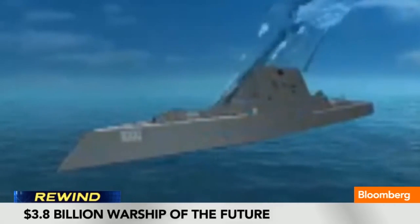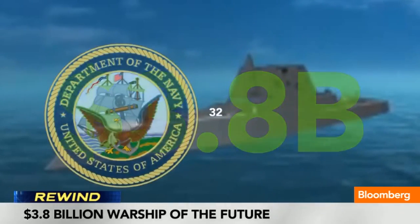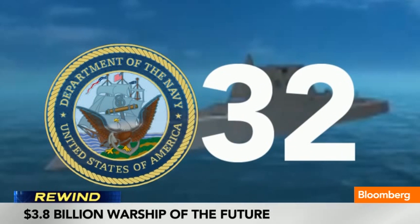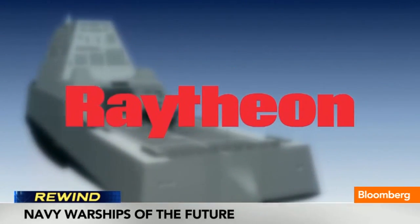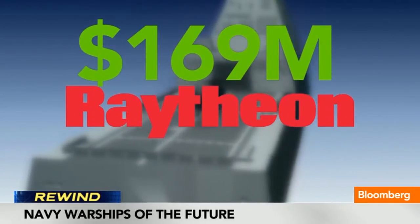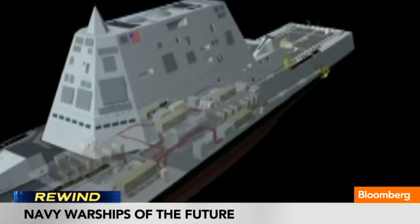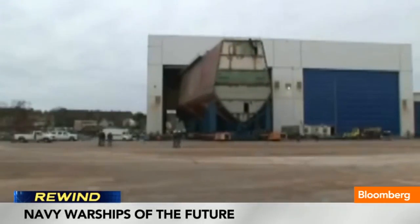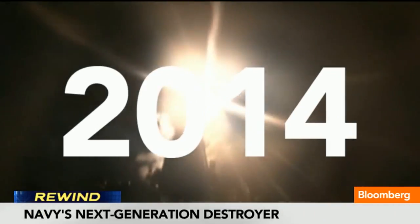The high-tech specs don't come cheap. At about $3.8 billion per ship, the Navy has been forced to cut down its original order of 32 vessels to a more modest three. This week, defense contractor Raytheon won a $169 million order to build mission systems equipment for the new destroyers. The first Zumwalt-class destroyer is 70% complete and will be delivered in 2014.